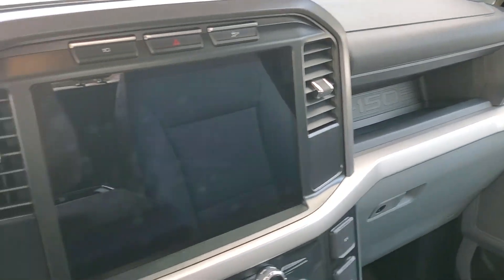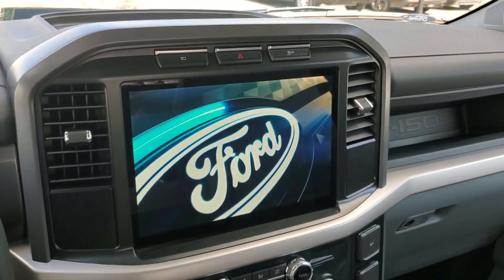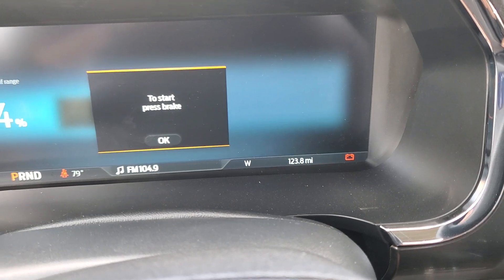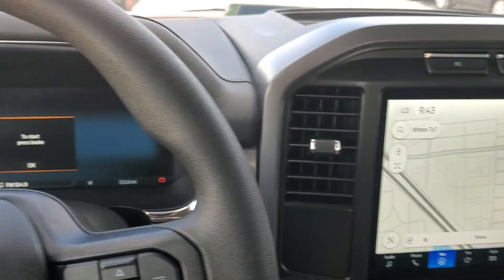This is a Ford Lightning — let's see how many miles are on this thing. 123 miles and it is at the auction already. It's pretty sad.